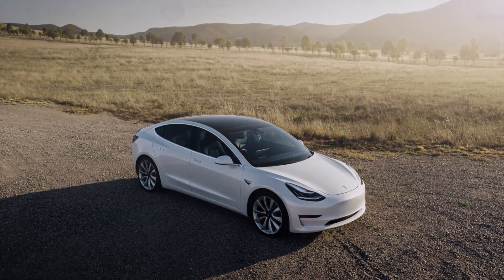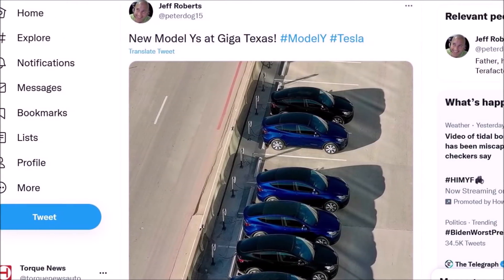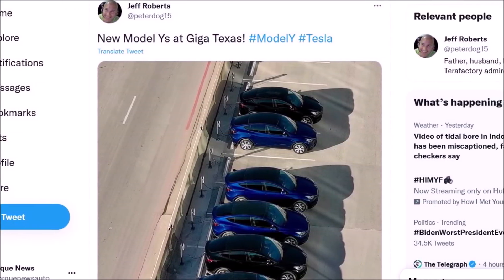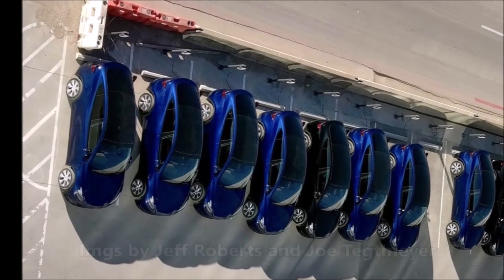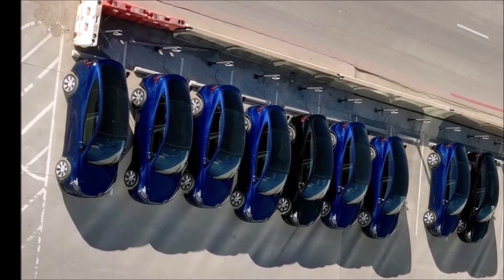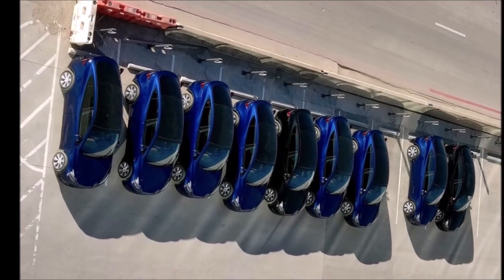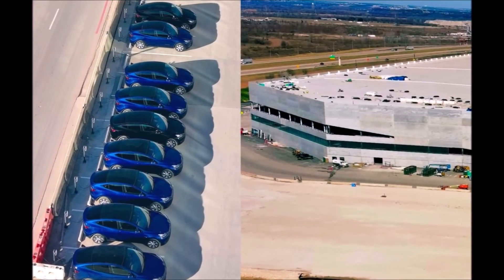We have some breaking news from Tesla Giga Texas about the first new Tesla Model Y vehicles spotted at Gigafactory Texas. Last week I reported several reports in which I said that from what we see, Tesla Giga Texas has already started production. Today we're seeing the first fresh Model Y vehicles at Gigafactory Texas and we're going to take a close look at them.